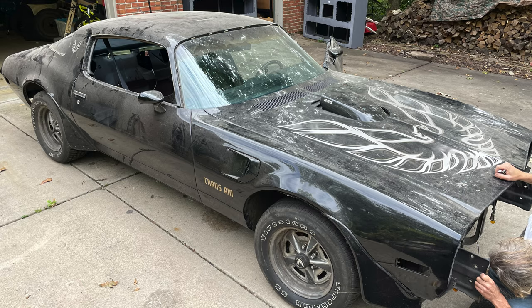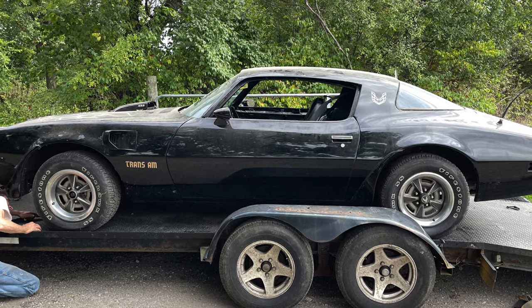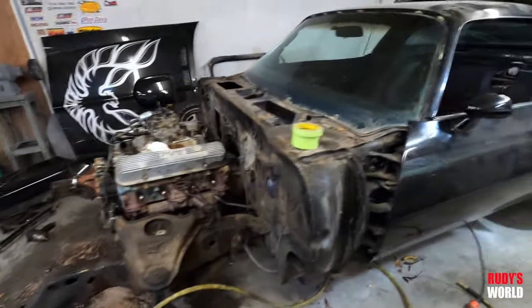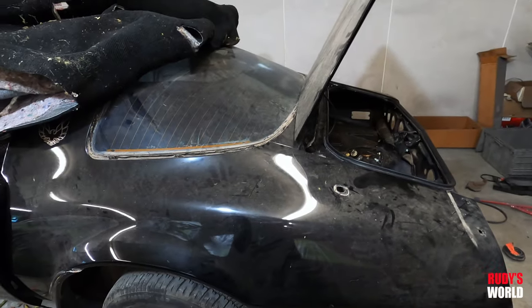But now, back to another Trans Am video. First I'll show you a picture of what this looked like two days ago, maybe some video footage. Here you'll see the car right before Joe and I brought it over to his place. As you can clearly see, we are taking it apart and getting it ready for an awesome repaint slash restoration.